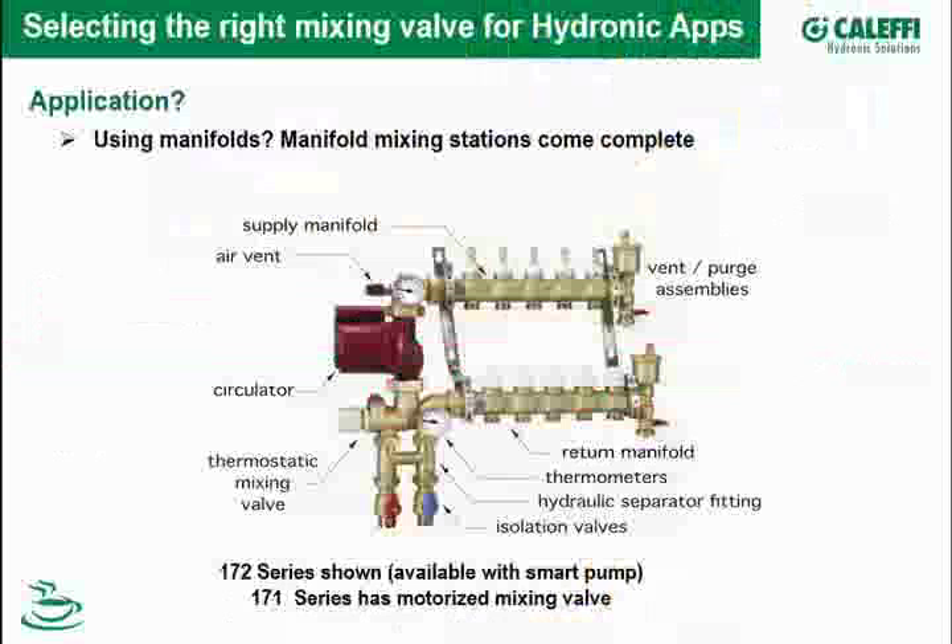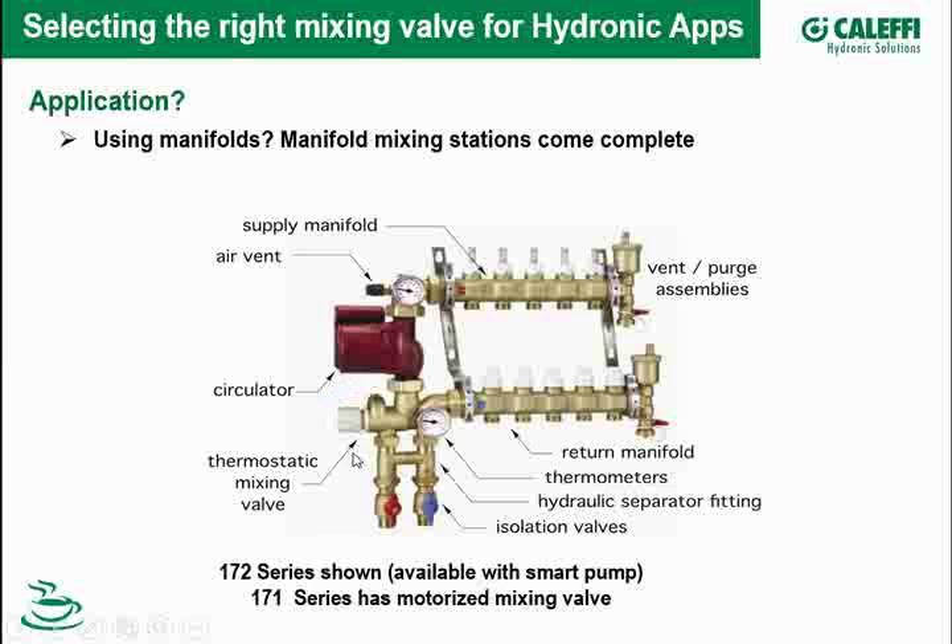Caleffi has manifold mixing stations that come complete. Here's the mixing valve — this particular one is a 172 series, and the mixing valve is an integral part of the manifold. The hot water comes in here, the return water comes in this port, and then the pump pulls water right out of the mixing port, sending it out through the supply manifold. These are self-contained, compact, and everything you need. This picture shows a three-speed pump, also available with a smart pump.